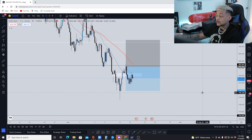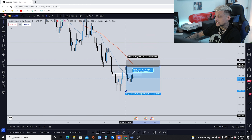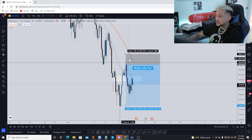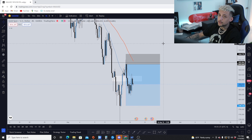Before entering the trade, I already knew where I wanted to get out if I was right and where I wanted to get out if I was wrong. My stop loss was going to be roughly 80-90 pips above entry, because I was looking to gain four times my risk on this trade. If price were to break above that resistance area and hit my stop loss, then I'm most likely wrong and I want to get out. You want to place your stop loss in an area that makes the trade invalid — if price came all the way up to 1840, my trade was invalid.